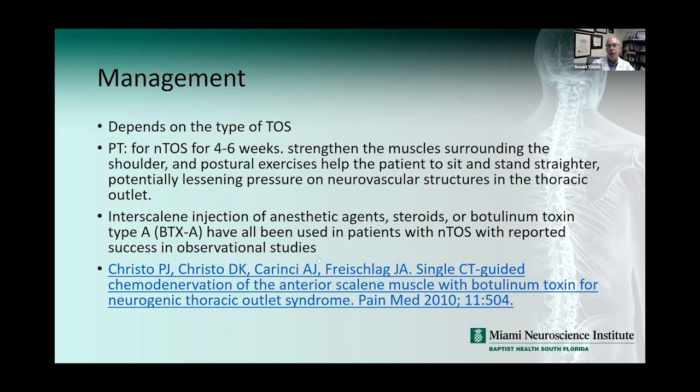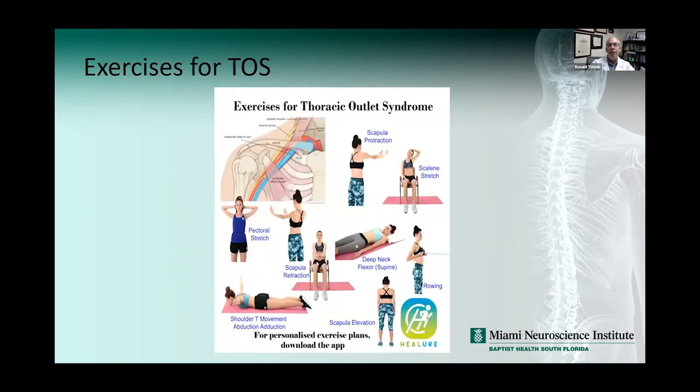Steroids or botulinum toxin have all been used with success for neurogenic TOS. Exercises include scapular protraction, scalene stretch, pectoralis stretch, scapular retraction, deep neck flexors, rowing techniques in the prone position, shoulder abduction and adduction, and scapular elevation. You can give patients handouts — we have thoracic outlet syndrome exercises in Cerner.